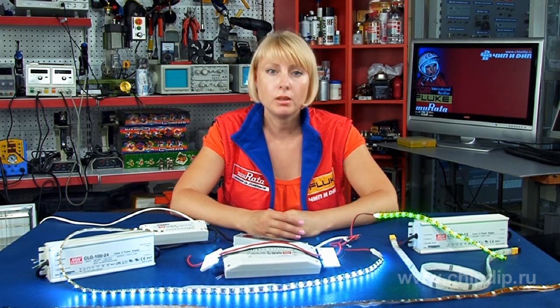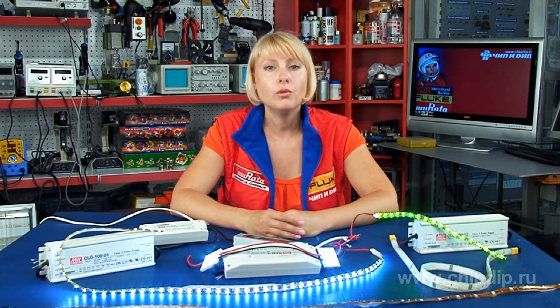Small size, high efficiency, and low weight are very important for office lighting applications. In housing and public utilities, LED lamps are usually used for lighting entrance doors, staircase landings, and elevators. Such applications require power supply units of several tens of watts with a relatively narrow temperature range of minus 20 to 50 degrees.